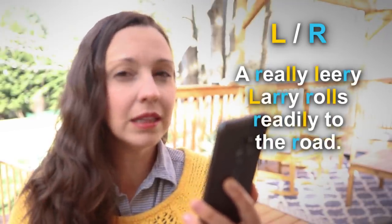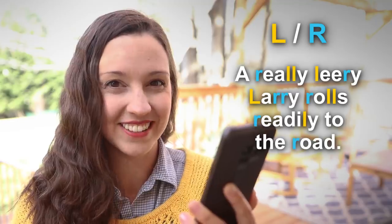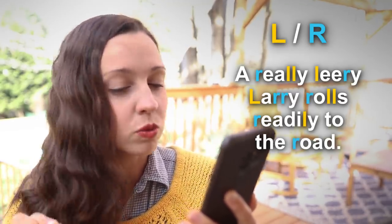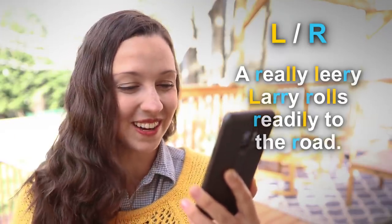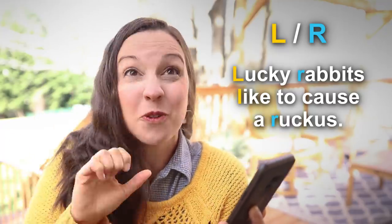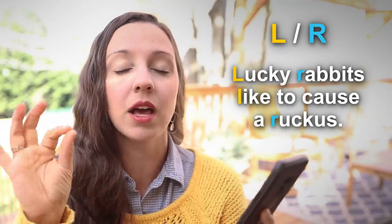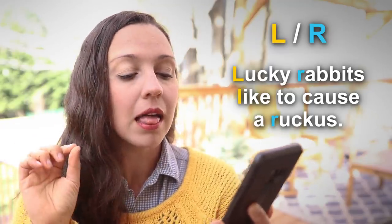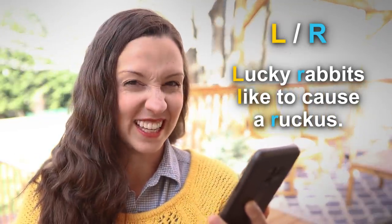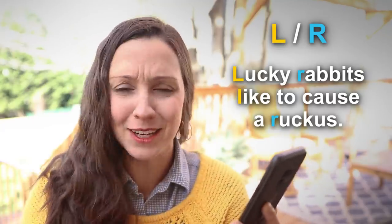Are you ready for the next two? I'm going to say them two times — the first time you can listen and the second time I challenge you to say it out loud with me. A really leery Larry rolls readily to the road. Can you say that with me? A really leery Larry rolls readily to the road. Let's go to the next one: Lucky rabbits like to cause a ruckus. The word ruckus means chaos or craziness — it's a fun word. Lucky rabbits like to cause a ruckus.